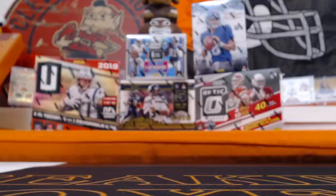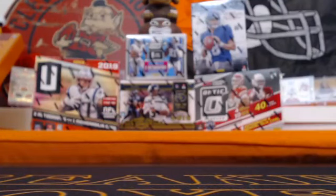Hello everyone, welcome to NFL box breaking — Breaking Boxes with Scotty. This is eBay break number one on April 4th. We've got Plates and Patches, Contenders Optic, Origins, Unparalleled, and an Optic Collector's Box. For those watching on YouTube, check out the Facebook page — you can watch live and engage in chat — and we do other Facebook breaks throughout the week.